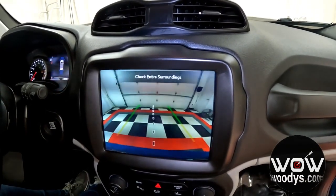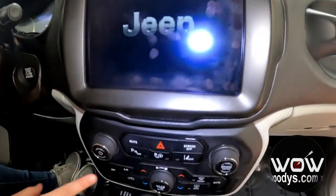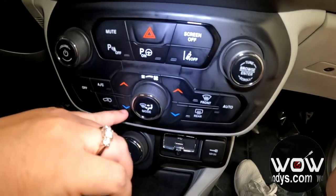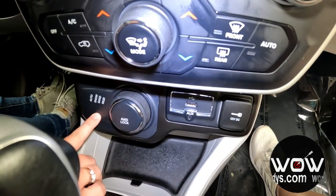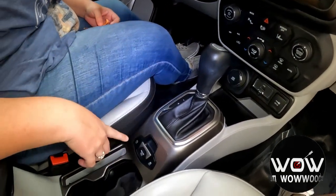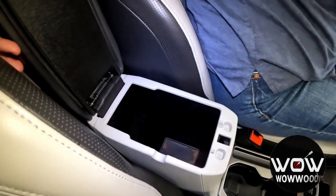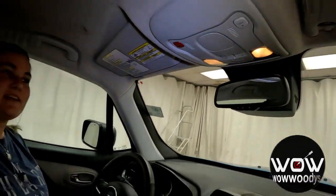You do have that backup camera with those guidelines to help assist you backing up. Down below, you have your audio controls in dial form with your parking sensors, parallel and perpendicular park assist, and your lane departure warning. Your climate controls here are in button form. Here is your select terrain system, so you can put it in four-wheel drive and lock it, with snow, sand, or mud modes, your USBs, 12-volt, and aux. This is a nine-speed automatic transmission with 177 horsepower. You have traction control and your electronic parking brake with two cup holders. If you're enjoying these types of videos, make sure to like and subscribe — let's go check out that second row.